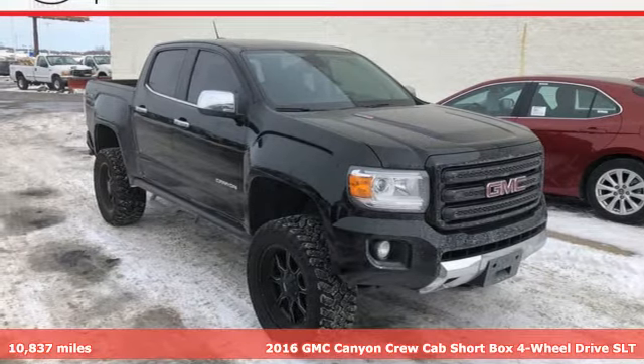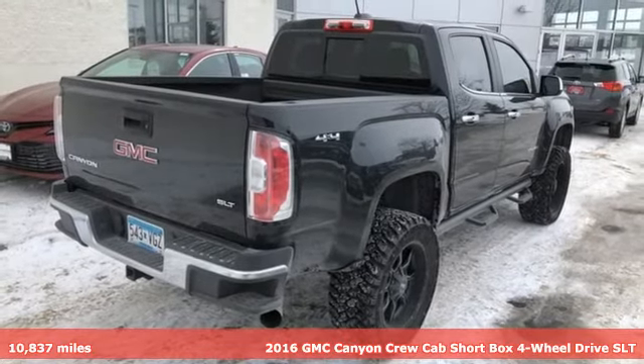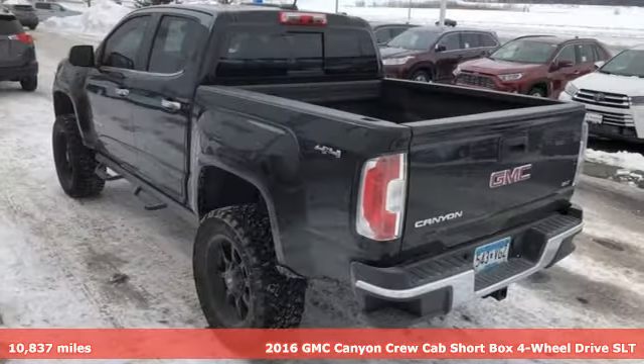It's a 2016 GMC Canyon. It's a mid-size pickup with big truck capabilities, giving you something your heart and head can agree on.